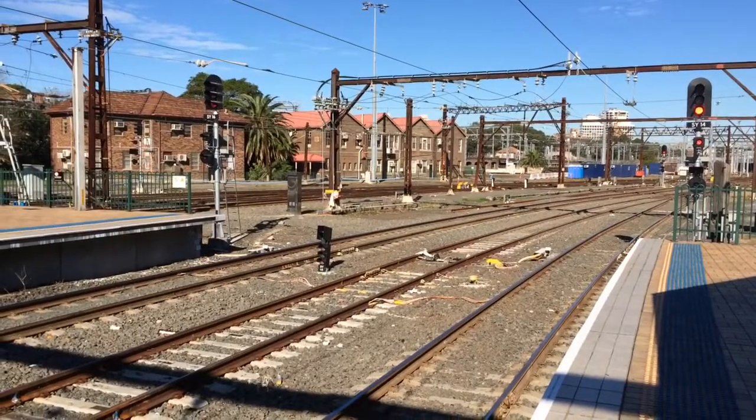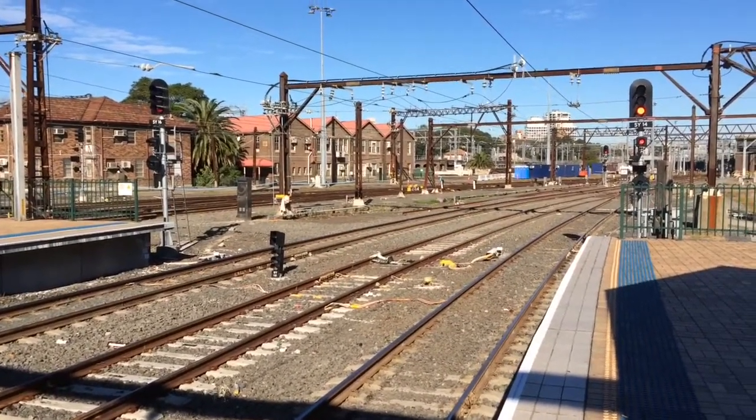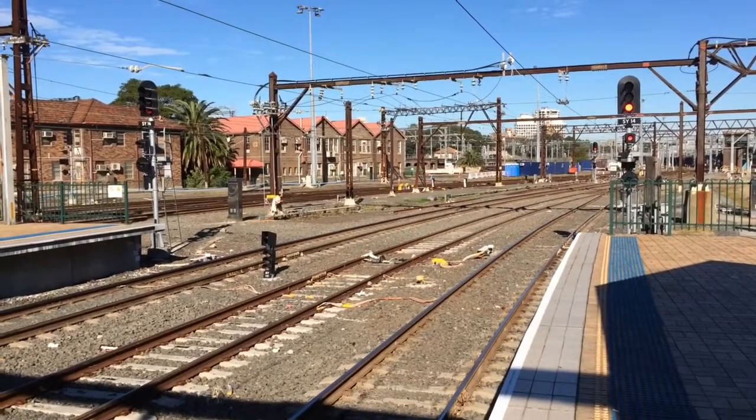Hey guys, it's Phil here from STV Sydney Trains Blogs. I'm currently at Central Sydney Terminal, standing on platform number 9, waiting for V27.